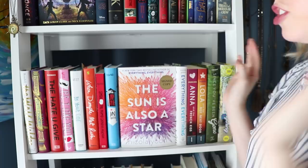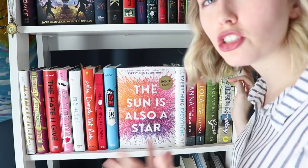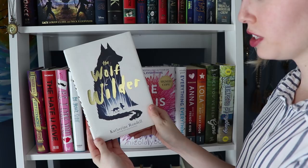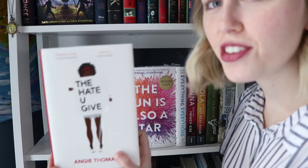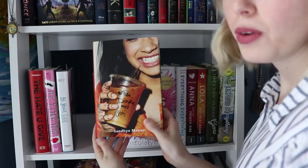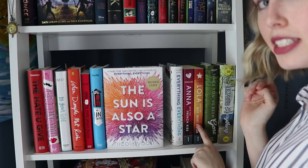So then this shelf is a few middle grade and then mostly contemporary — I have pretty much all of my contemporary books on this shelf and the shelf below it. We have The Wolf Wilder by Katherine Rundell and Furthermore by Tahereh Mafi. To start off on the contemporaries: The Hate U Give by Angie Thomas, P.S. I Like You by Kasie West, By Your Side by Kasie West, When Dimple Met Rishi by Sandhya Menon, Simon vs. the Homo Sapiens Agenda by Becky Albertalli, The Upside of Unrequited by Becky Albertalli, The Sun Is Also a Star by Nicola Yoon, Everything Everything by Nicola Yoon, Anna and the French Kiss by Stephanie Perkins, Lola and the Boy Next Door by Stephanie Perkins, Since You've Been Gone by Morgan Matson, and The Unexpected Everything by Morgan Matson.